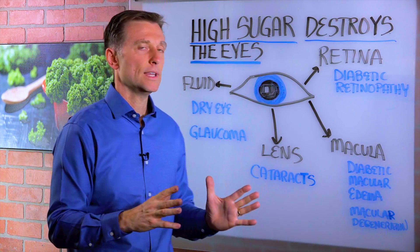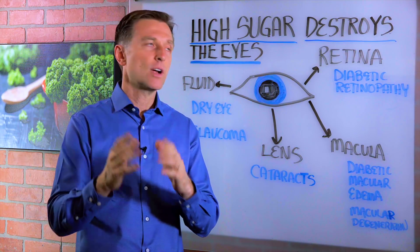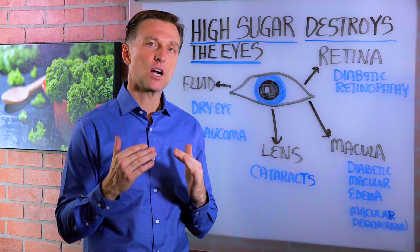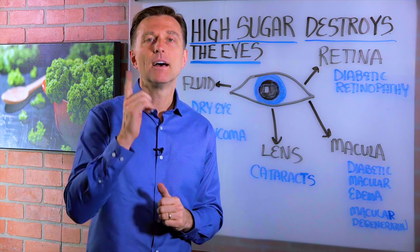So if you know of anyone that is starting to see blurred vision or double vision or having eye issues, definitely give them this video because I put a link down below on how you can start lowering your blood sugars by eating better. Thanks for watching.